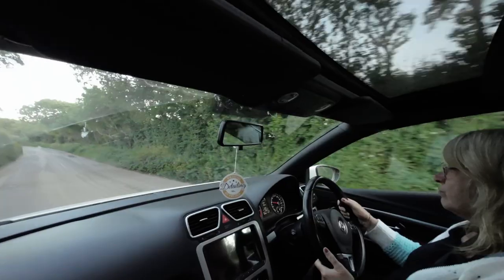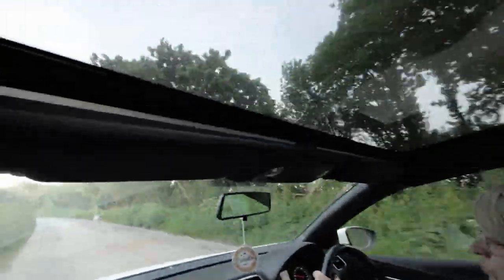Me and V have swapped seats now — I'm in the passenger seat while V drives. We've got the roof up now and as you can see it becomes a totally different car, just like any normal saloon. And we do have a sizable sunroof as you can see there.